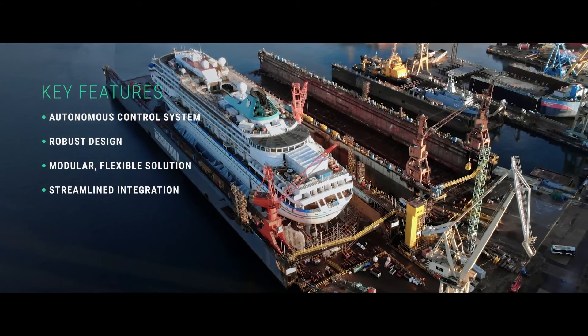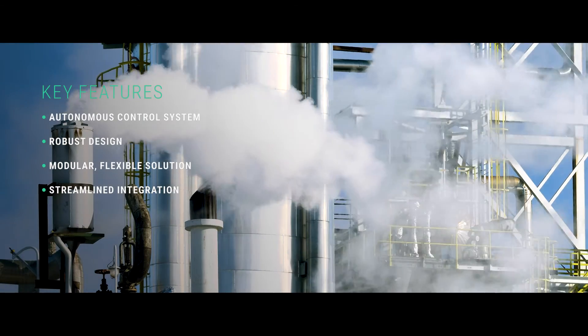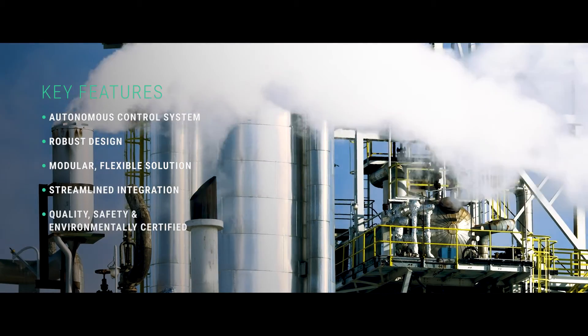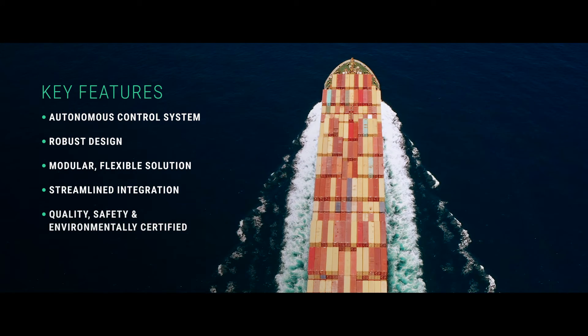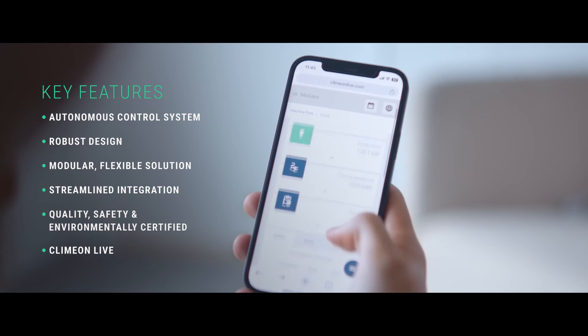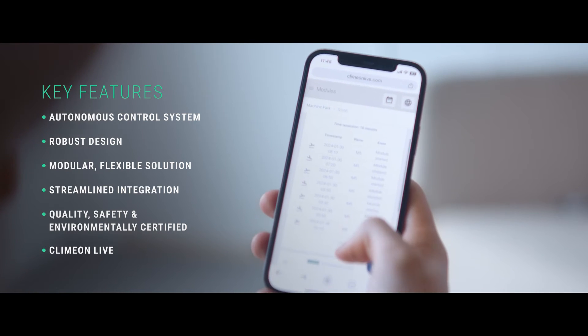Heatpower 300 is built to ensure uncomplicated, cost-conscious installations. The system also meets quality, safety and environmental standards for marine and land-based applications. In addition, our optional Clim-On Live software offers remote support, performance monitoring and data collection. We've designed a robust, efficient machine that meets customer requirements and has competitive payback across all applications.